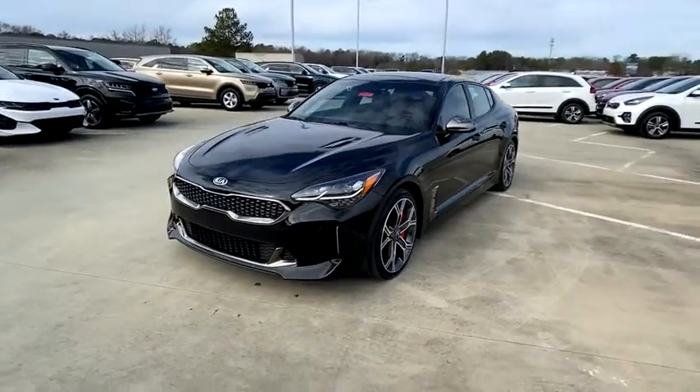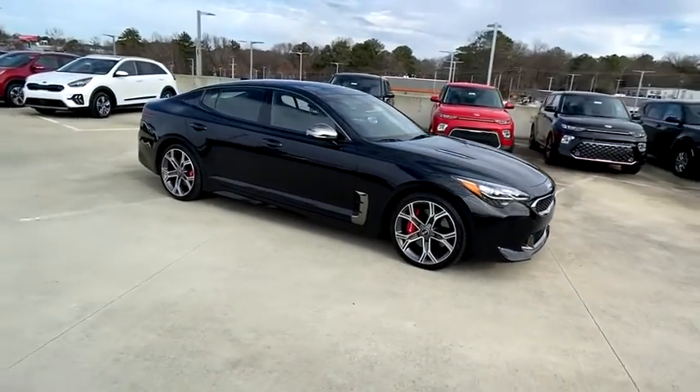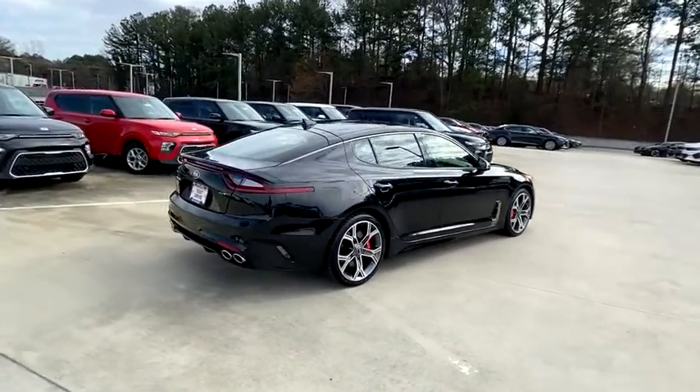Stop by and take a look at the 2018 Kia Stinger. The Kia Stinger has a design that is sure to leave an impression. It offers the perfect combination of a sporty look, coupled with a wide variety of luxurious features.